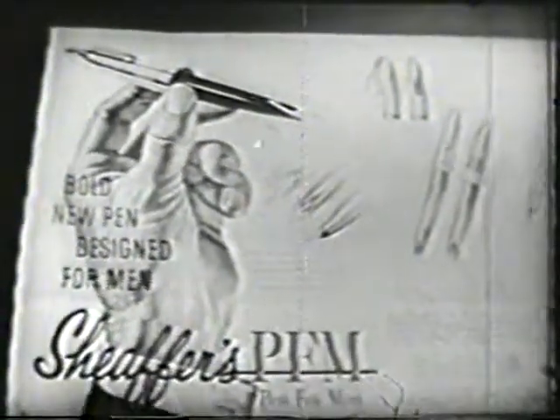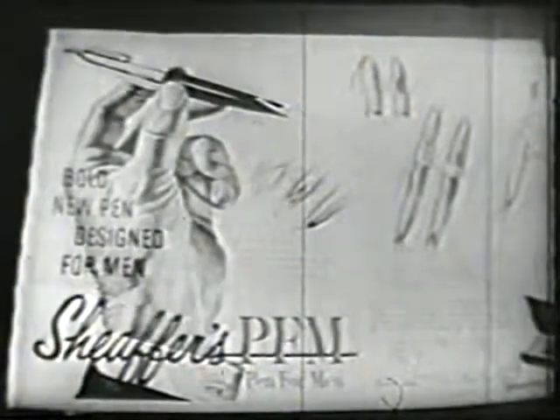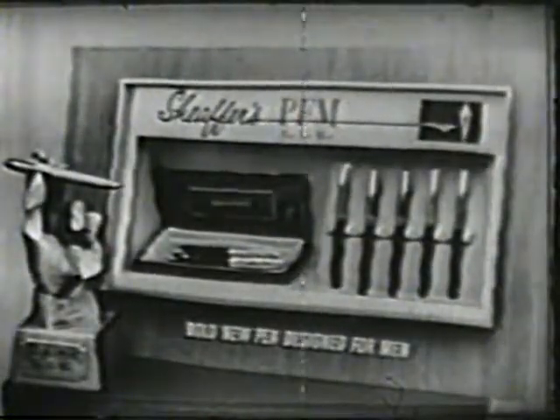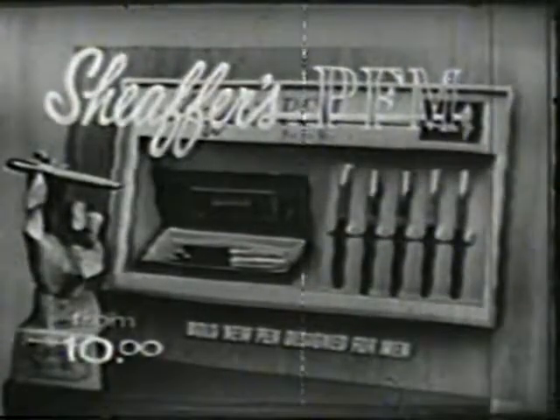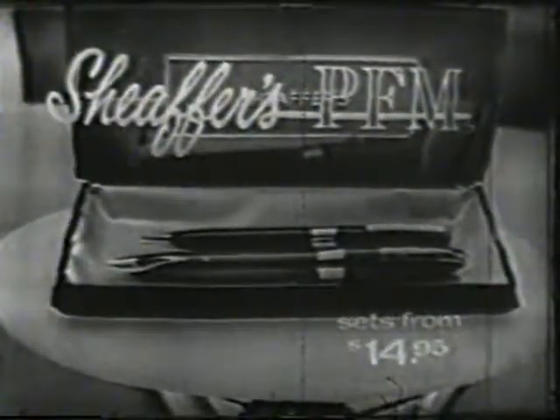Schaefer's pen for men. You've seen it in your favorite magazines and newspapers. Tomorrow, see and try it at your favorite store. Pen for men prices start at $10. The set with matching pencil for men in this handsome presentation box from just $14.95.